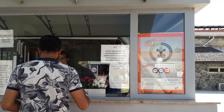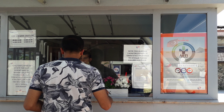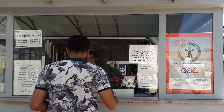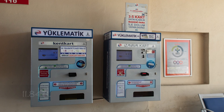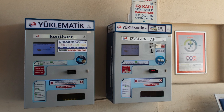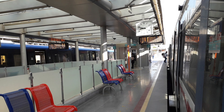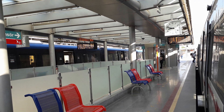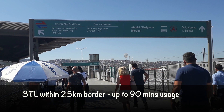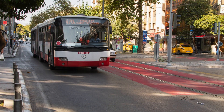The Izmirim Kart needs to have a minimum balance for the initial transportation fee, which seems to be 11.84 Turkish Lira. You can top it up at the ticket booth or at the machines. Travel of short distances within a 25 km border costs 3 Turkish Lira and it allows you free transfer to other means of public transport within 90 minutes.